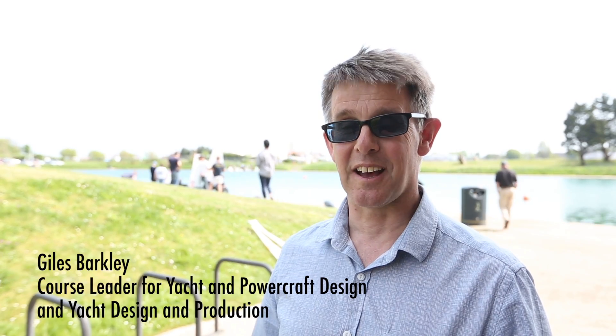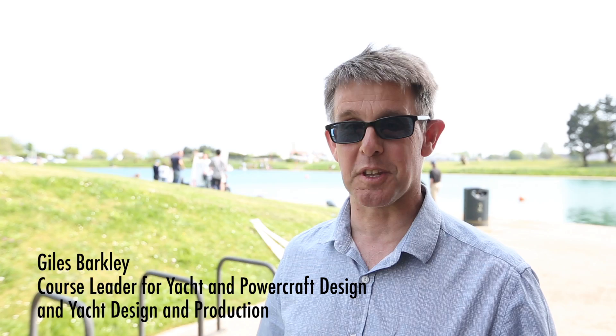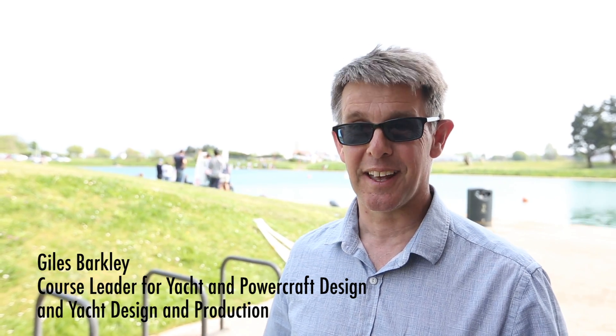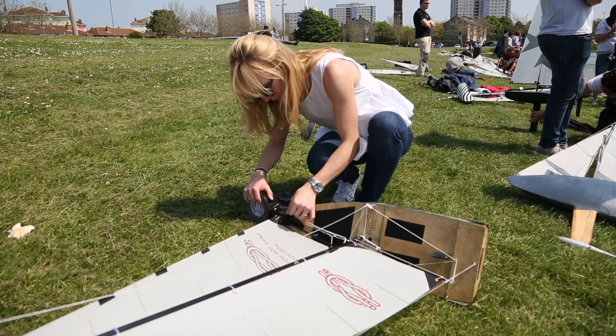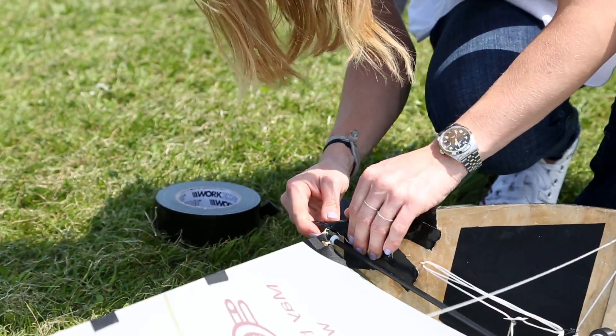My name is Giles Barkley and I am the course leader for the Yacht and Powercraft Design degree and also the Yacht Design and Production degree. Today is the culmination of one of the first year units. If you think about it,